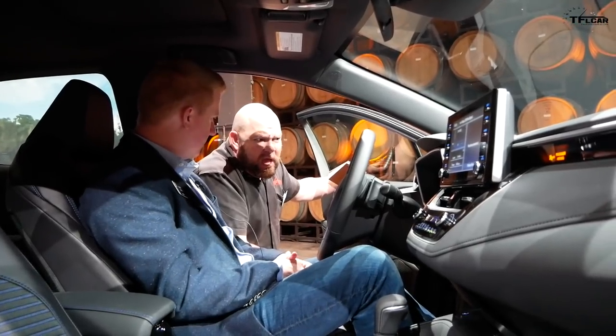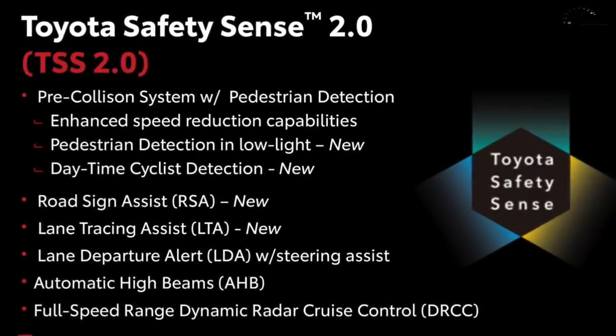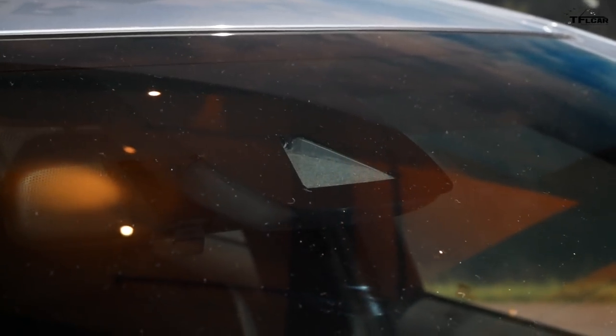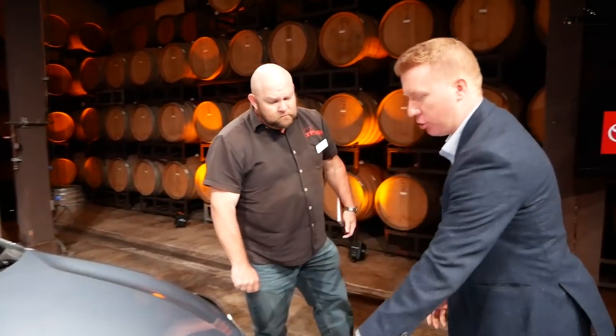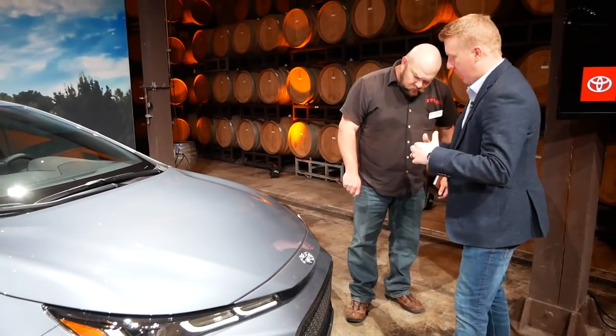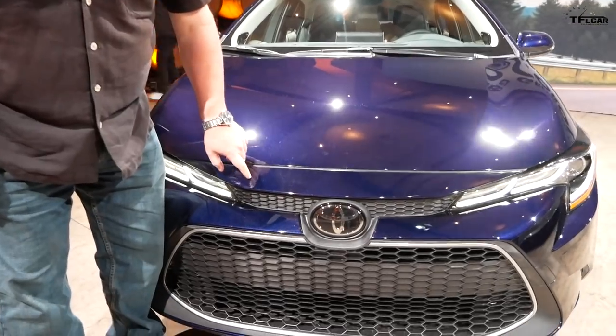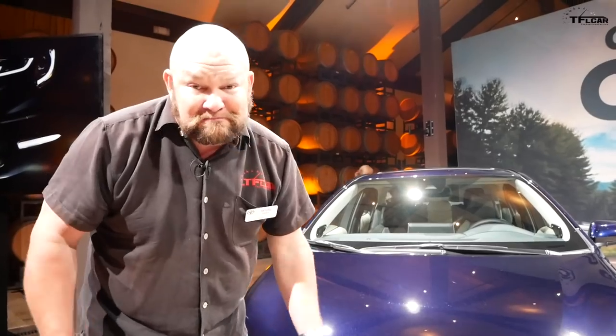Toyota Safety Sense 2.0 is also standard on all Corollas. It was first introduced on the Corolla Hatchback and the RAV4, and now it's on the Corolla sedan. The forward-facing camera is integrated behind the windshield glass, and the radar system is behind the front panel on sport models. The pre-collision system includes automatic emergency braking for vehicles day and night, pedestrians during the day and low-light situations, and even bicycles during the day — which is really unique.